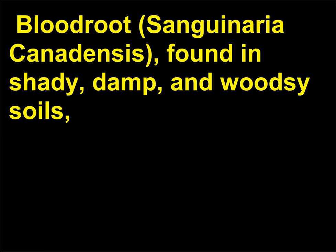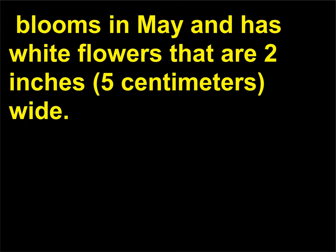Bloodroot, Sanguinaria canadensis, found in shady, damp, and woodsy soils, blooms in May and has white flowers that are 2 inches (5 centimeters) wide.